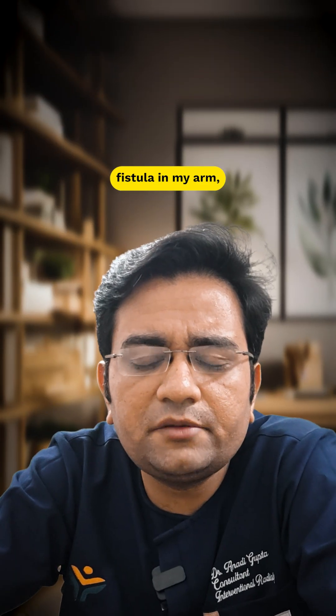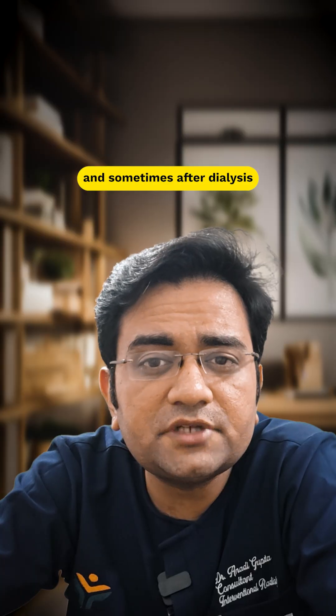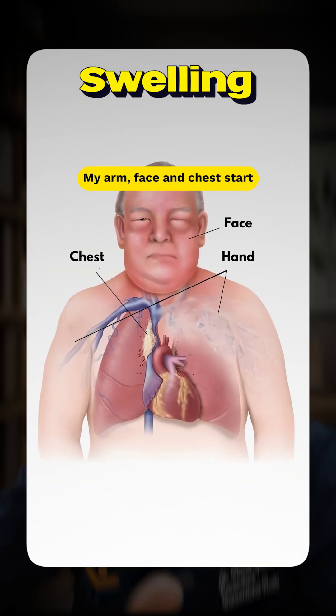Doctor, I have a dialysis fistula in my arm, but I get intense pain during dialysis and sometimes after dialysis my arm, face and chest start swelling up.